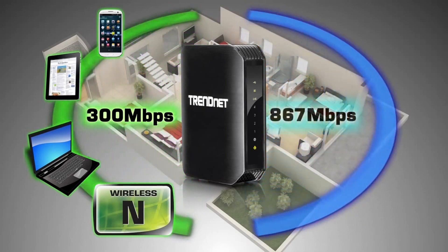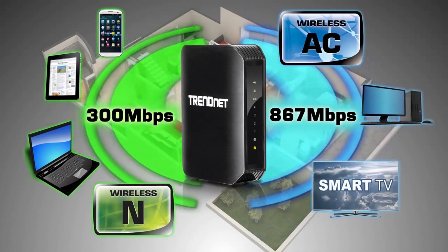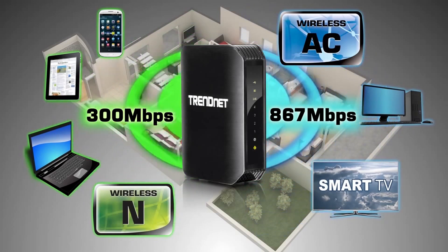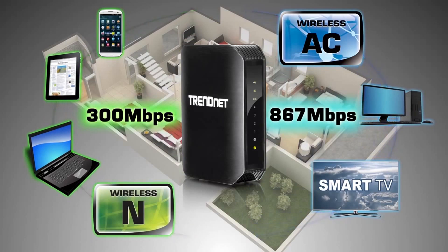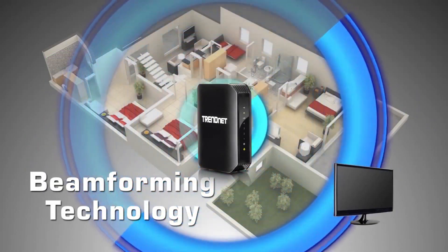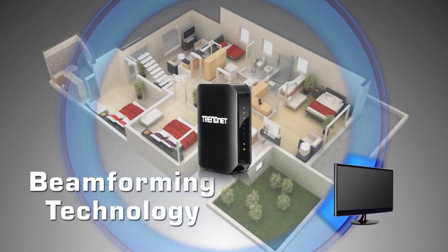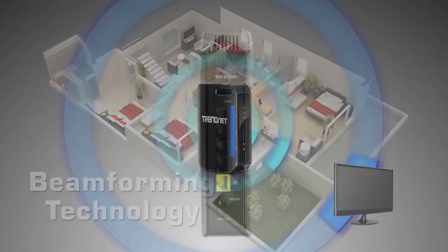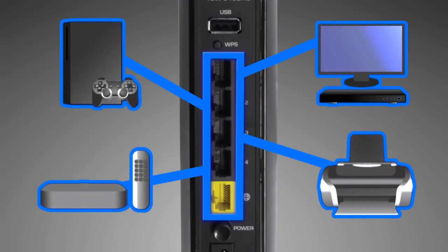And an extreme-performance 867 megabit per second wireless AC network to connect to your smart TV and compatible computers at wireless AC speeds. Wireless AC beamforming technology directs the strongest wireless signal to your specific location, and high-power radio amplifiers further increase wireless coverage. Gigabit wired ports on the back of the router maintain high-performance connections to the internet and to wired devices.